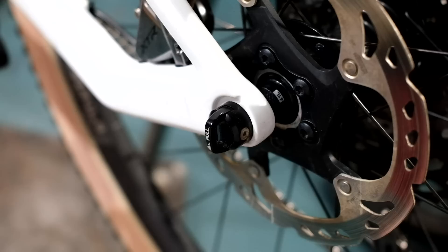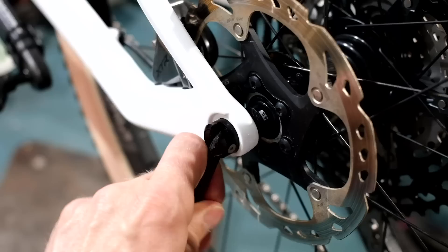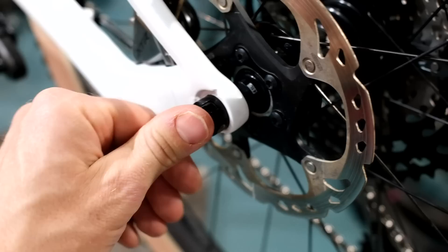One other good example is the back end of Canyon bikes — the quick release axle system they have. Essentially, it's just an axle that threads into an insert on the frame for the Boost 148 system. The lever to actuate it hides inside the axle and pulls out, enabling you to do it up and undo it. It's really simple and neat. I absolutely love these little attention to detail things on a bike.